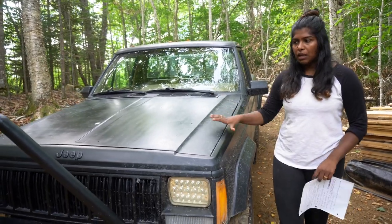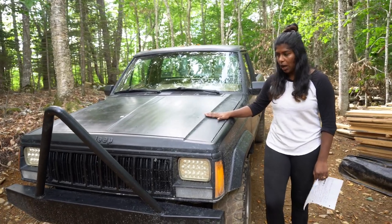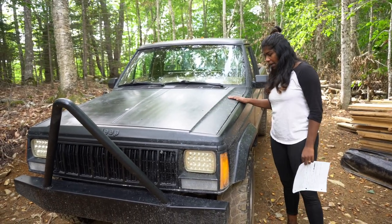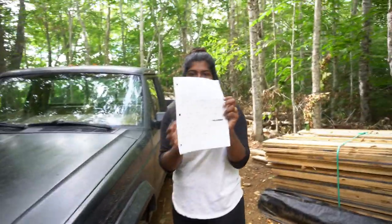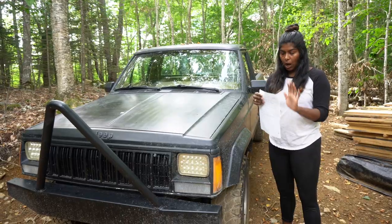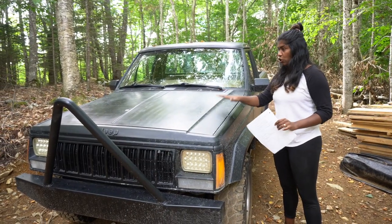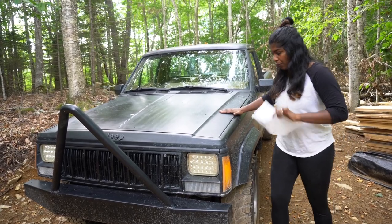We haven't done much with it yet. We did take it over to our friend's shop and he took a good look at it and gave us a huge list of things that need to be fixed. Our top priority right now is just to get it on the road — to have it inspected and road ready.